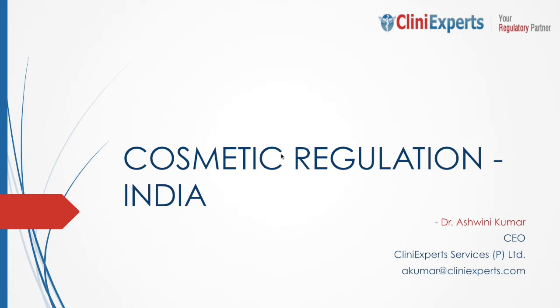Hi everybody, this is Dr. Ashwini from Cleaning Expert Services Pvt Ltd. We are a leading regulatory service provider in India, providing consultancy services pertaining to cosmetic registration since the time registration of cosmetics became mandatory by the Indian government. We have successfully obtained 120 cosmetic registrations already. In this session, we are going to discuss the cosmetic registration process in India.